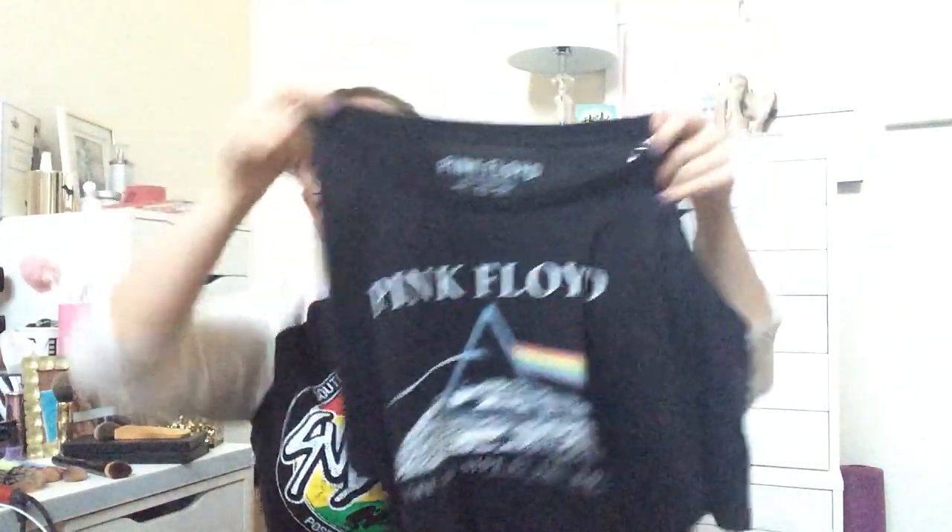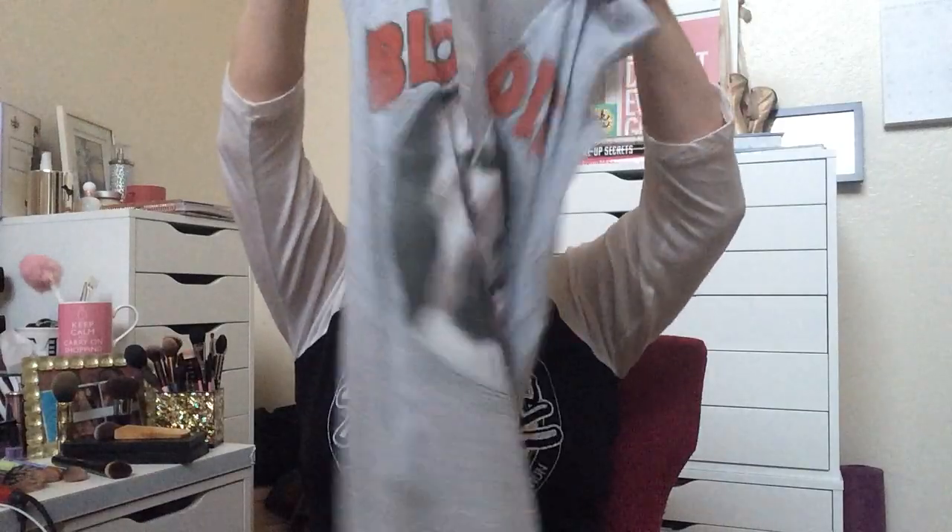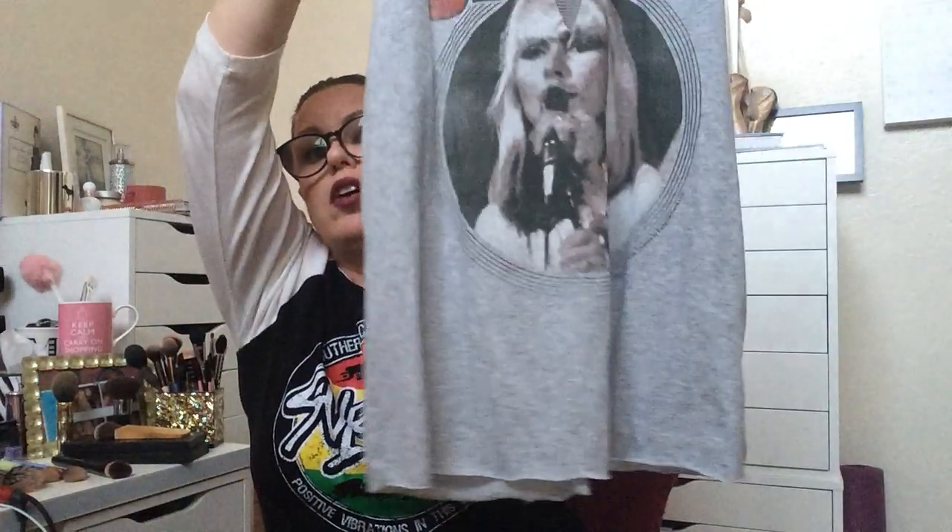Here are the band tops. I got the Sublime, and I got Pink Floyd Dark Side of the Moon — it's got the cold shoulder. This is in a medium. I was obsessed with Pink Floyd Dark Side of the Moon when I was in high school, so I'm not a poser — I really like that album. Then we have Blondie. I've always loved Blondie. It's got the mesh — that'll be cool, maybe with a strappy bralette underneath. Look real edgy.